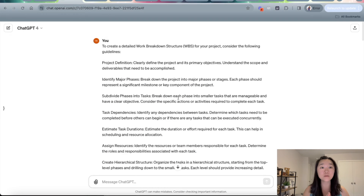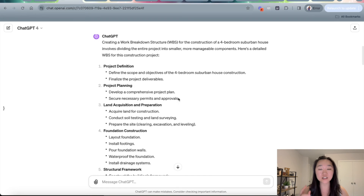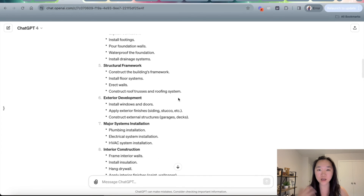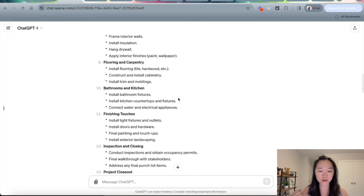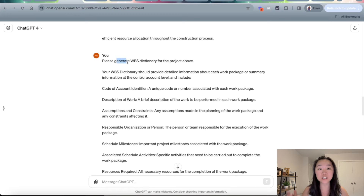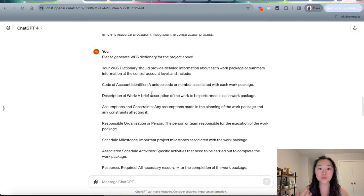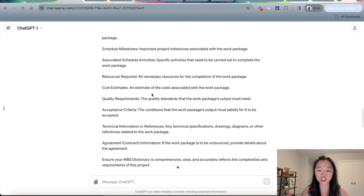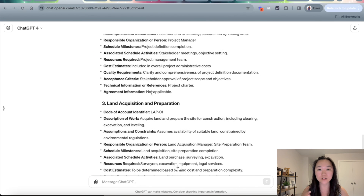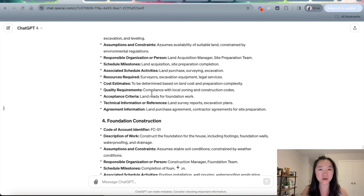Once I have popped in my prompt, we can see that ChatGPT has gone to work and wrote an entire WBS for the construction of the home that we wanted to construct. And then following that, I asked ChatGPT to please generate a matching WBS dictionary that goes along with the WBS structure it just generated, and it has come up with the detailed WBS dictionary that goes along with this.